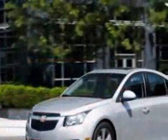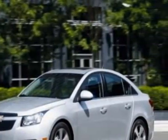This vehicle gets 24 miles per gallon in the city, and 36 on the highway.